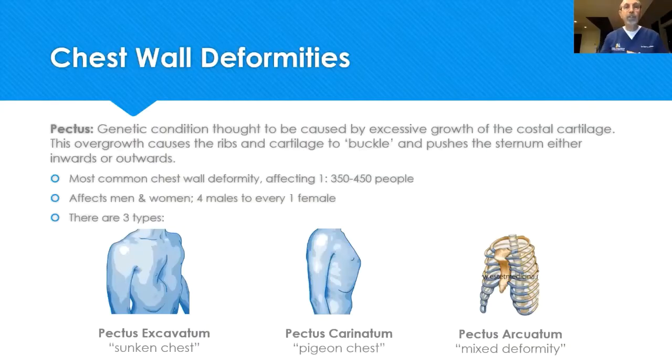Chest wall deformities are very common. Pectus is a genetic condition — one inherits it, though it can occur sporadically. It involves the ribs in the front of the chest, which are made of cartilage, similar to what gives the tip of your nose or your ears their shape. That cartilaginous material is genetically different than the cartilage in other parts of your body, and that cartilaginous rib, genetically driven, grows abnormally.